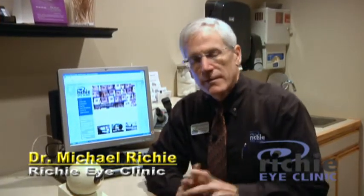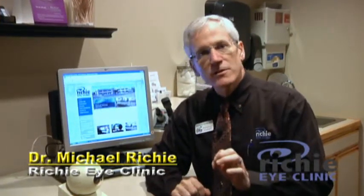Hi, I'm Dr. Michael Ritchie and I want to thank you for joining me. Today I want to talk about an idea. The idea I want to talk about is refractive surgery.